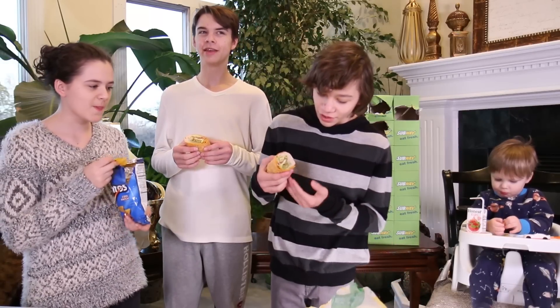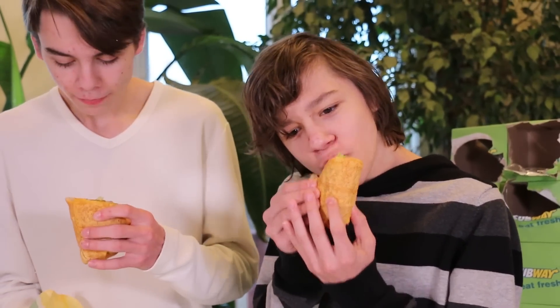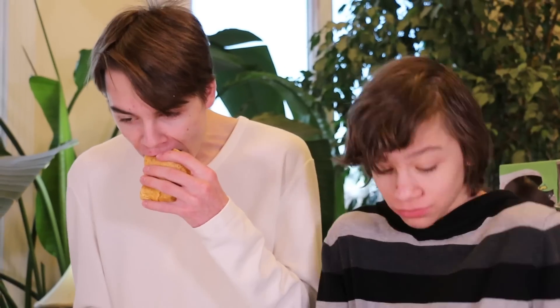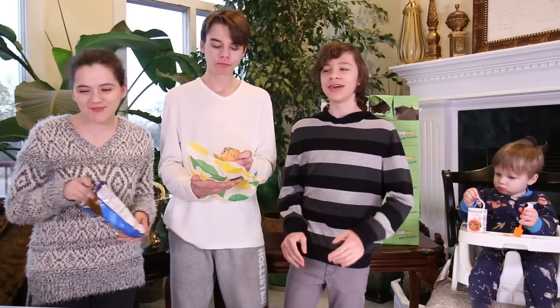Look at that beautiful cross-section. Really satisfying. And then Flavortown is in the middle. This is going to be my first time ever eating a wrap in my life. Looks good. Tastes like meat. It's a wrap.